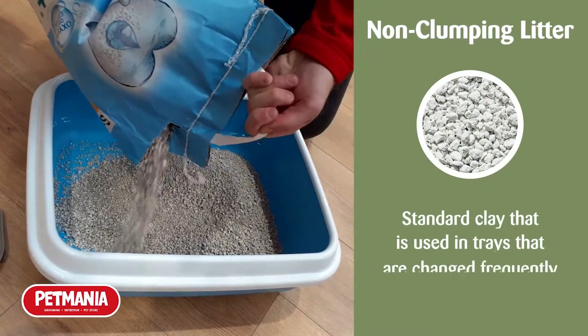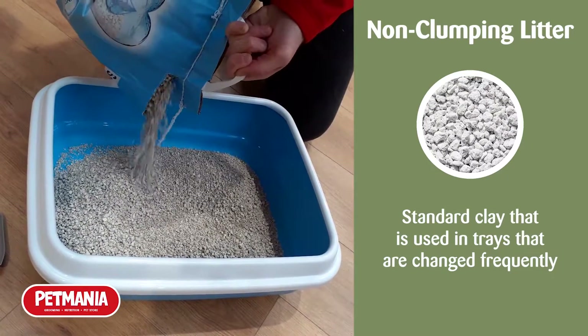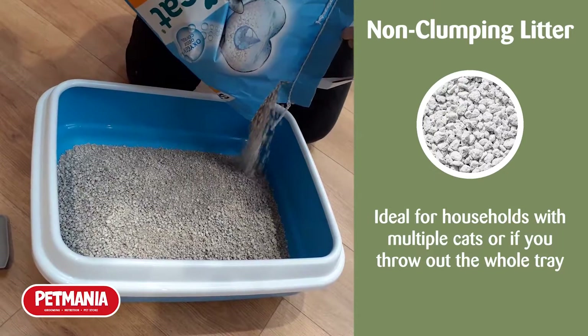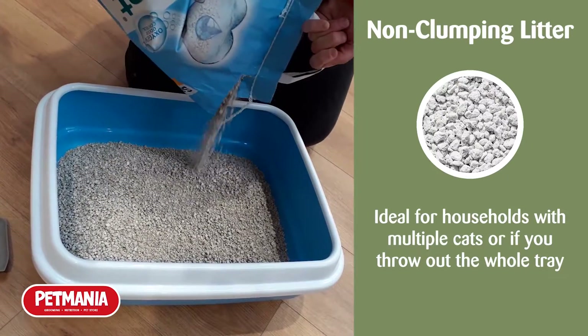Non-clumping litter is typically standard clay that's used in litter trays that are changed often. They usually do not clump, so they're ideal if you have multiple cats and end up throwing the whole tray out at once.